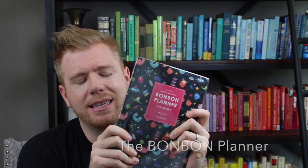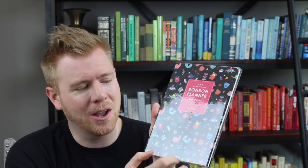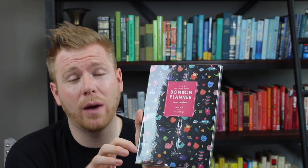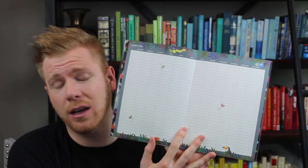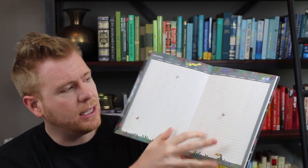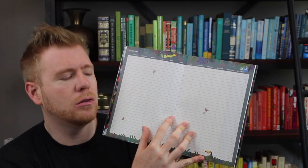The next planner is the Bonbon Planner in the universe theme — I really like all the space creatures on the front cover. The cover is a heavy plastic sleeve so it'll wear really well. When you open it up, there's a great yearly plan page that has every month and all the days of the month, with a small grid spot to jot down the most important or highest-leverage items within those 12 months.